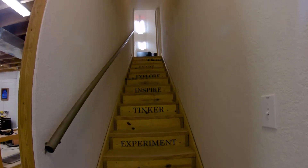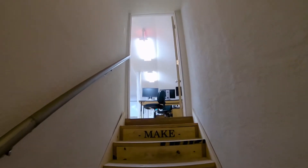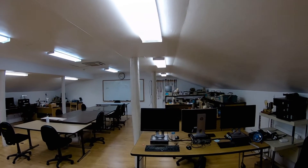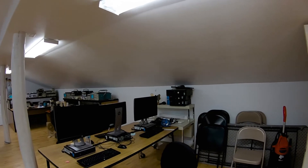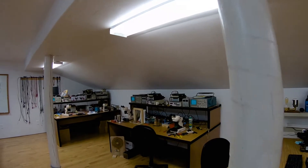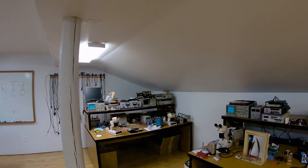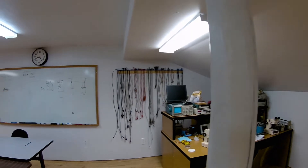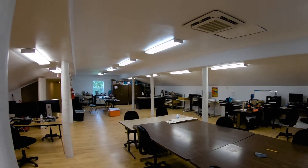Let's go upstairs. Upstairs is kind of our craft and technology center. We've got some computers here — general purpose computers that we use for CAD or just general purpose work. This is the electronics area, with electronic test equipment. We can reconfigure these benches — if we have an electronics class, we put them in a row. So we have three stations all with identical equipment.